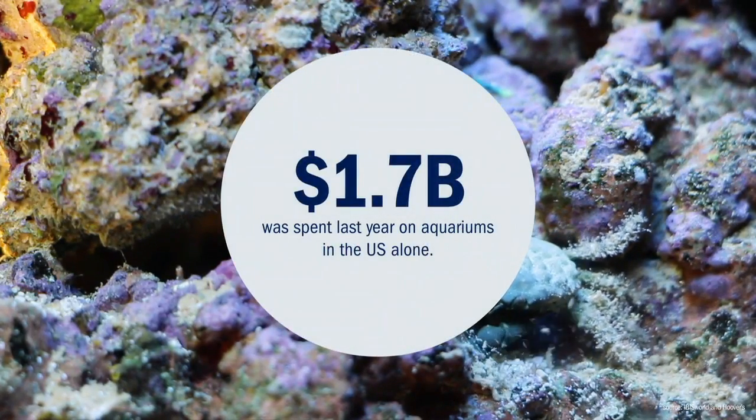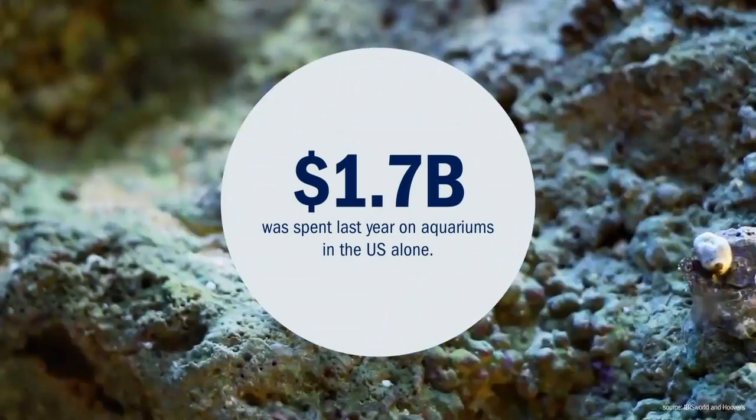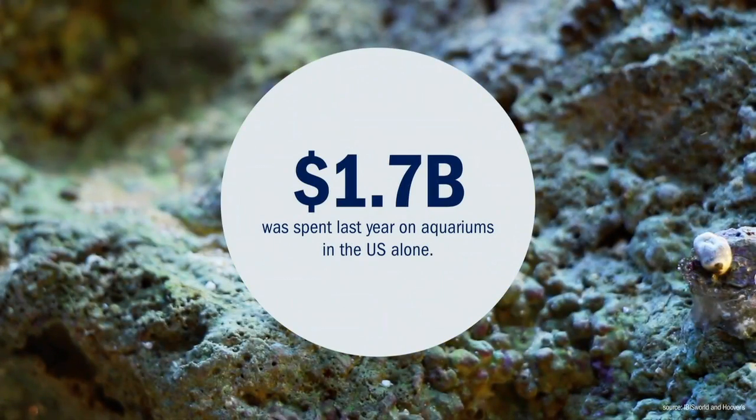Aquariums make up 10% of the pet store and supplies market. And as a population, aquarium owners are incredibly awesome to design for. They're super passionate about their hobby and they all want to grow it.